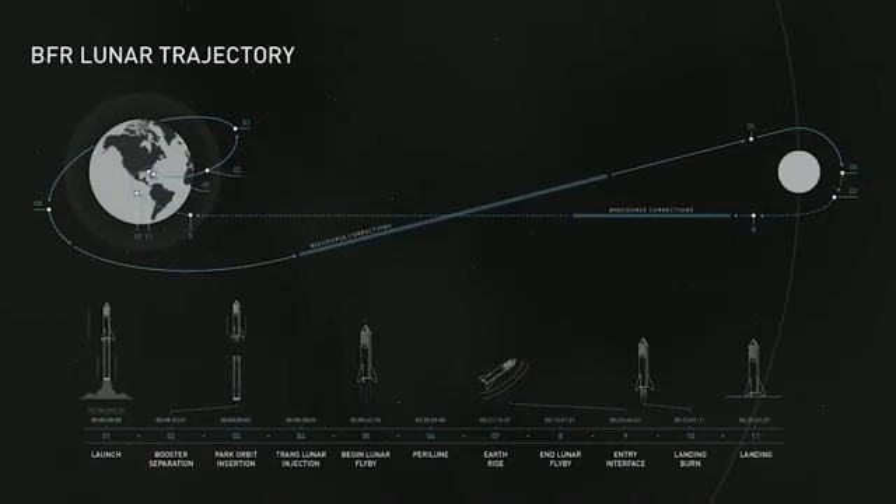So we'll take off, have booster separation, go into parking orbits, do a trans-lunar injection, fly around the moon, and then come back and land.